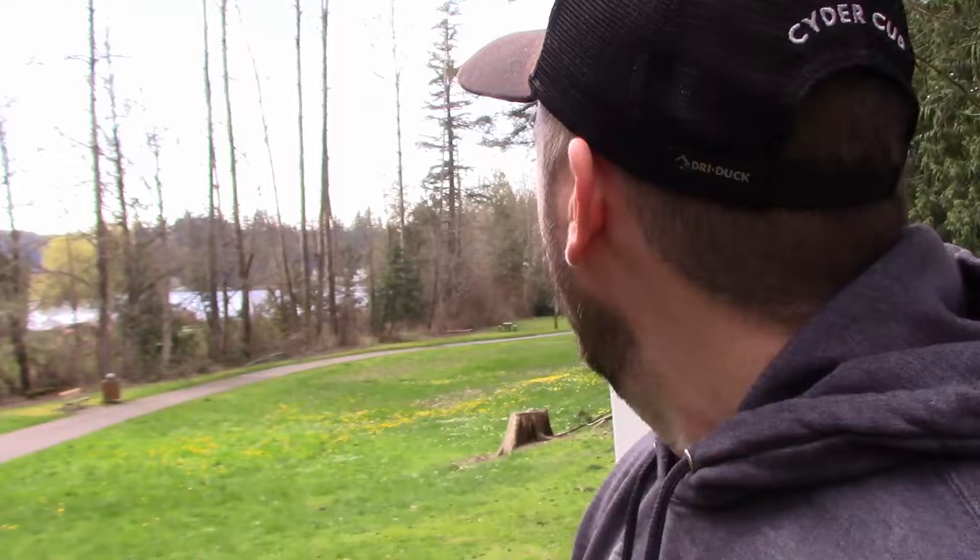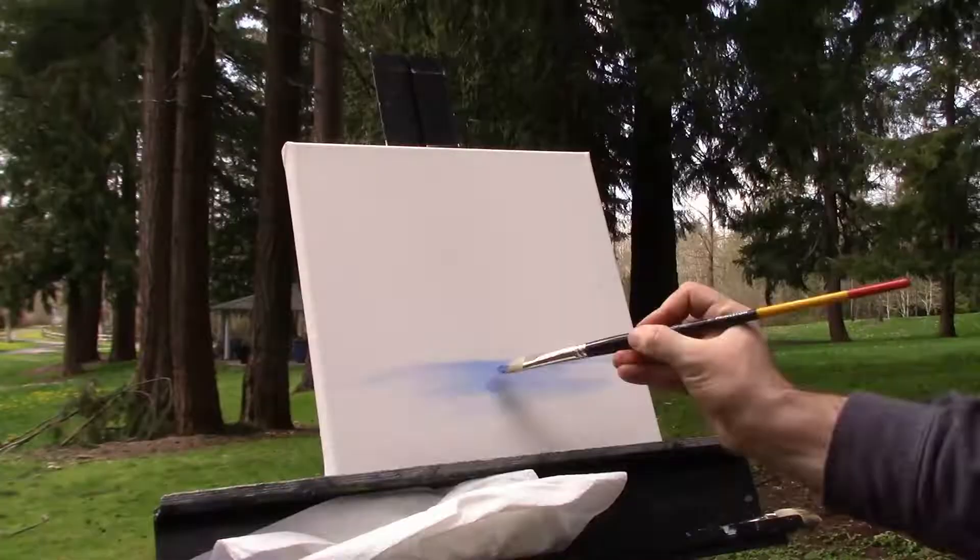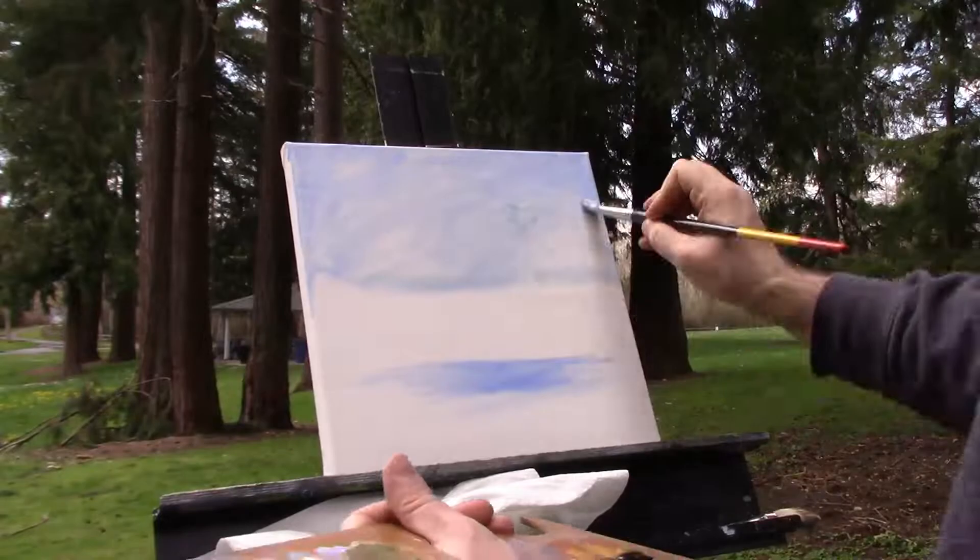I'm up here at Cottage Lake, which is near Redmond, Washington. You might hear some cars, but there are some beautiful birds singing out here. It's a nice day, early spring, and I'm going to be painting Cottage Lake. My main challenge is going to be these trees — trying to make them look present enough but not too detailed. All these darks laying on top of lights is going to be a challenge.